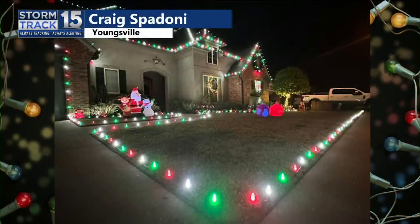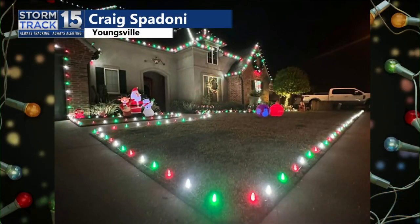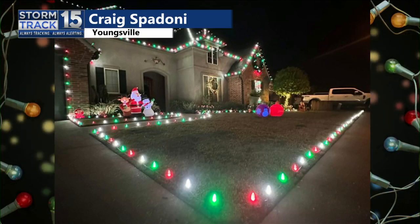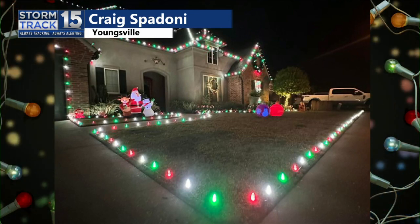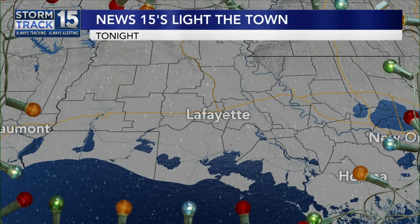Look at that. Those are my favorite type — the ones that outline the house. I don't need all the extensive lighting; that is classy. I've never seen the colors like that, I've only seen white. That looks great. And then I like Santa, the snowman, and the reindeer. Very nice, looks great.